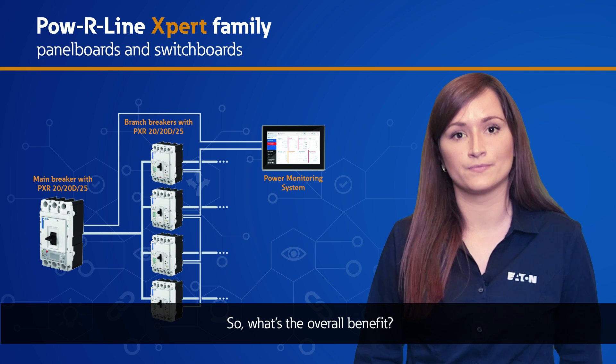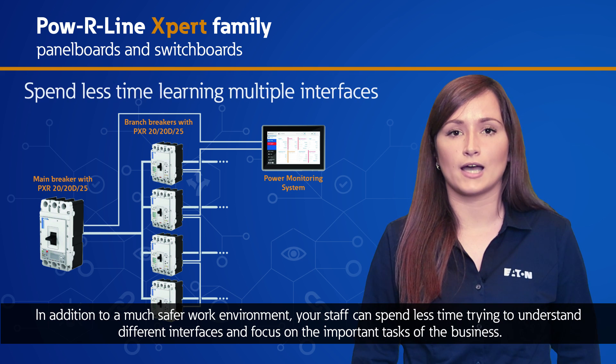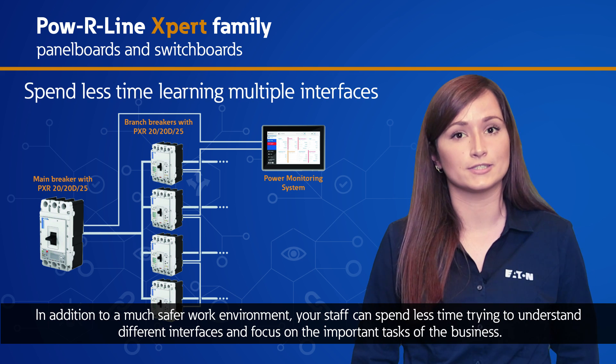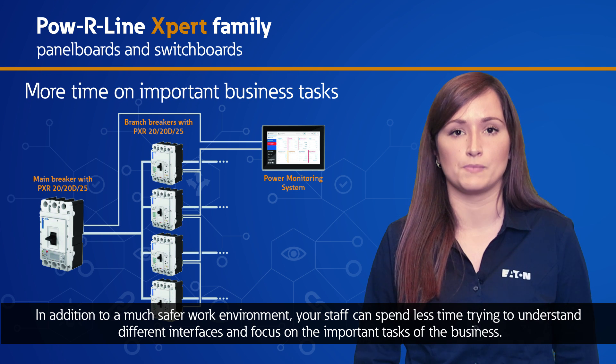So what's the overall benefit? In addition to a much safer work environment, your staff can spend less time trying to understand different interfaces and focus on the important tasks of the business.